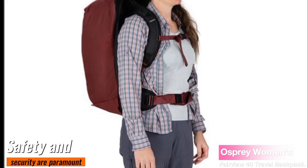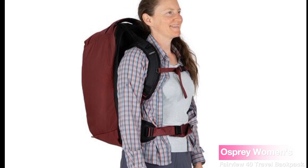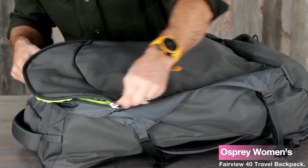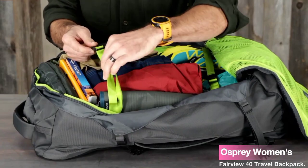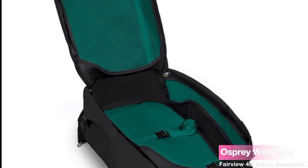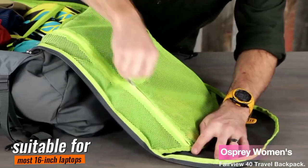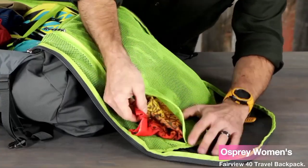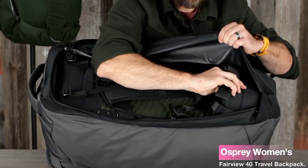Safety and security are paramount when traveling, and the Osprey Fairview 40 has got you covered. The lockable zipper access to the main compartment ensures that your belongings stay safe throughout your journey. Moreover, it features a quick-access zippered pocket with a padded laptop and tablet sleeve, suitable for most 16-inch laptops. Whether you're on a business trip or simply want to stay connected, this backpack has you covered.